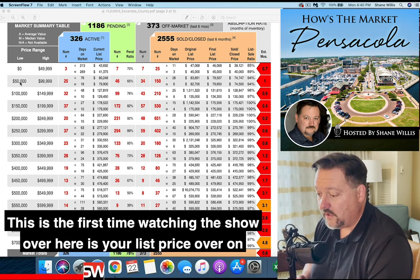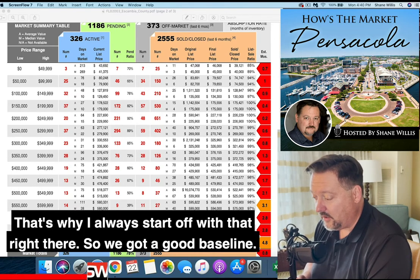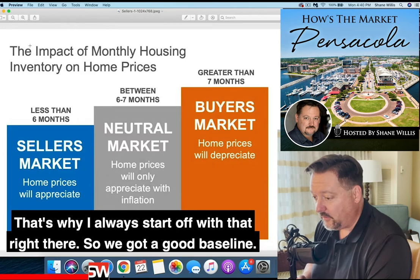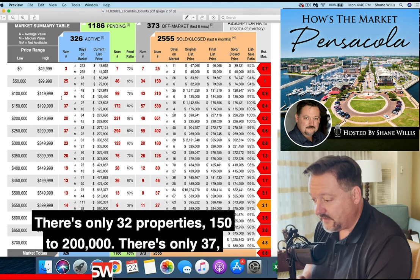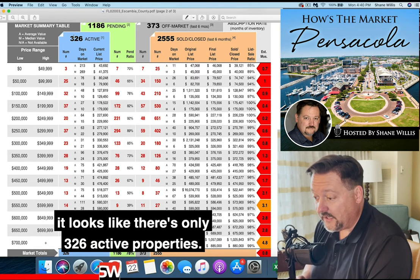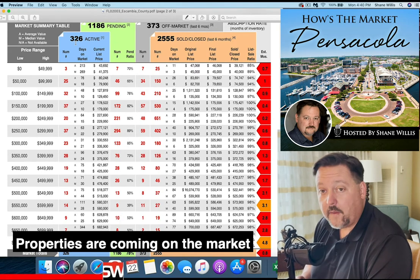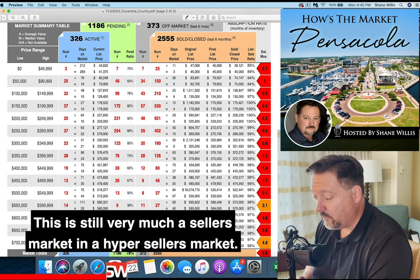If this is your first time watching the show — over here is your list price, and over on the right-hand side, color-coded, is your months of inventory. That's why I always start off with that, so we've got a good baseline and understand what's going on. The $100,000 to $150,000 range has only 32 properties; $150,000 to $200,000 has only 37; $200,000 to $250,000 has only 20. In Escambia County altogether, it looks like there's only 326 active properties. Properties are coming on the market and going off almost as fast as they come on. This is still very much a seller's market and a hyper seller's market.